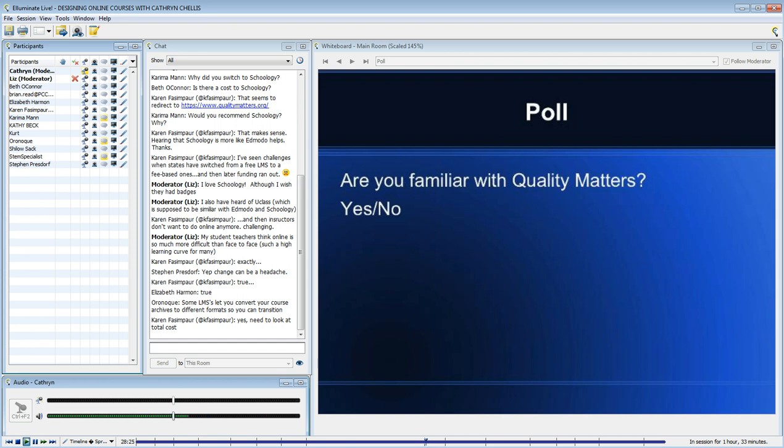I'm curious to know if any of you are familiar with Quality Matters.